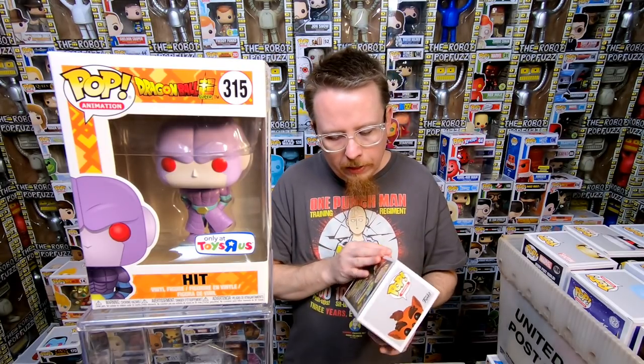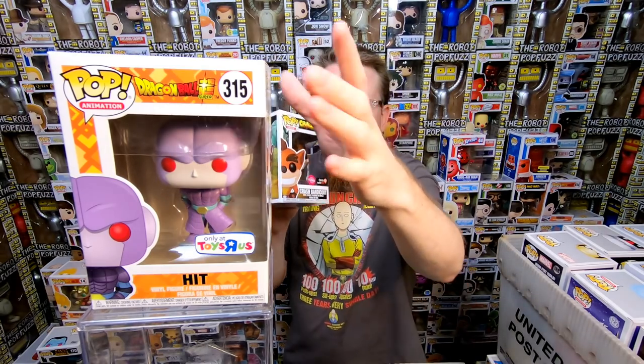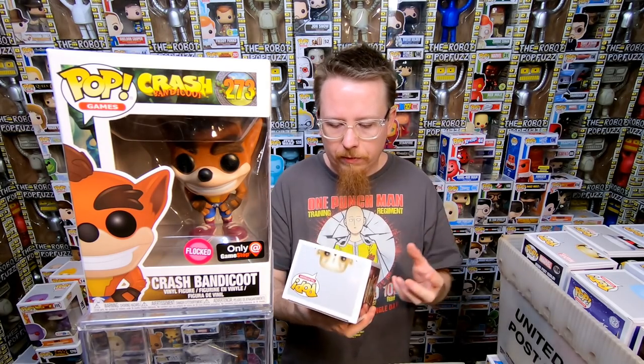We have the Flocked Crash Bandicoot, it's a GameStop exclusive. I know I have three different versions but I might just have the common version, so I might actually need that one — I'm going to have to double check. If I don't have it, that's super cool — I love flocked pops. Next we have the Master from The Strain — just a really big chunky pop, really cool looking, very creepy though. I do like that one.